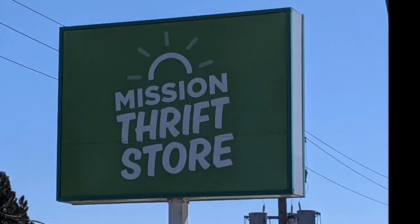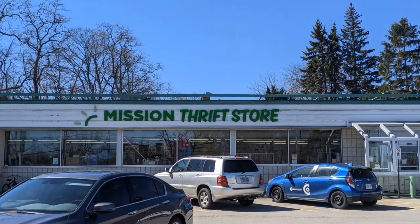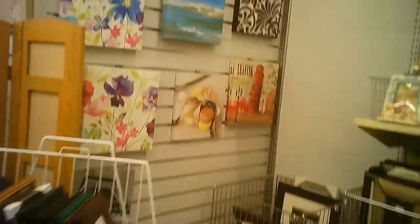Welcome to the tour of the Mission Thrift Store in Beamsville with Hawaiian Shirt Papa. You can see we drove here with the Kumonato Prius. And here we go — interesting displays. Some of them are very creative uses of existing surfaces.